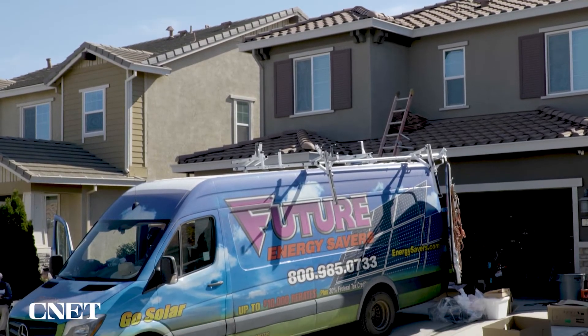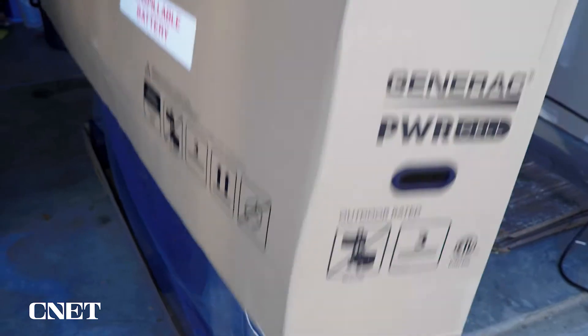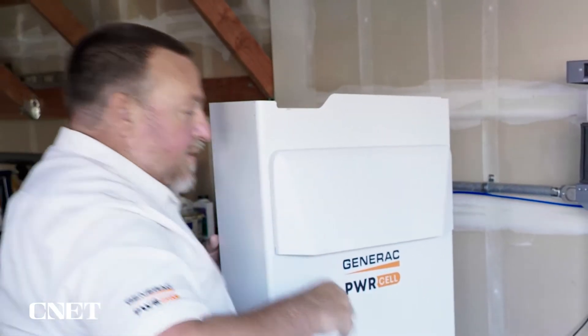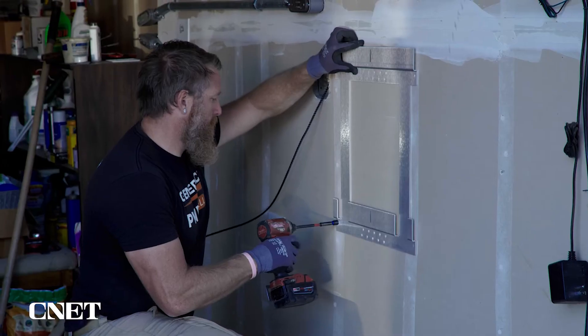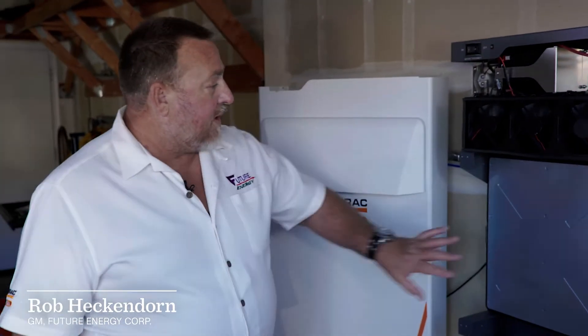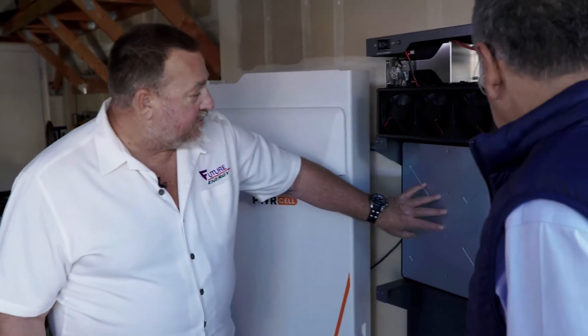This house near San Francisco is getting batteries today. They're made by Generac, who you probably know more for generators. They're being installed by Rob Heckendorn's crew.